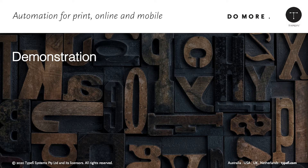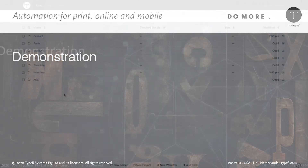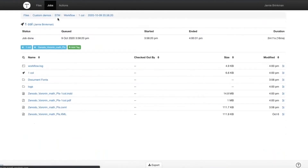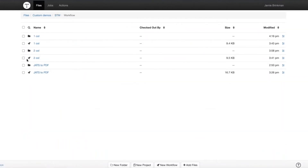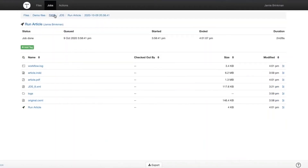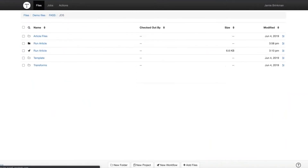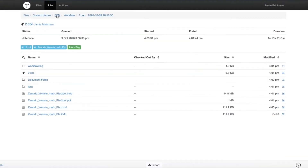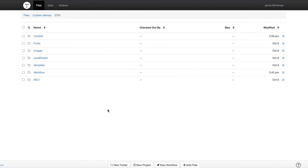Thanks, Emily. This is Jamie Brinkman, senior solutions consultant at Typefi. I'm here to show you how you can take XML content and run it through Typefi to get different designs — specifically for journals in this instance. First, I'm going to start a few jobs running so we can have those going while I explain what we're looking at.